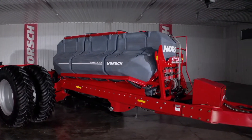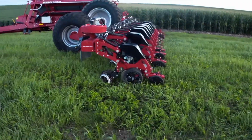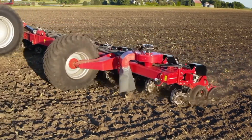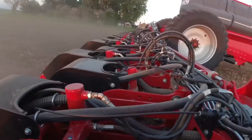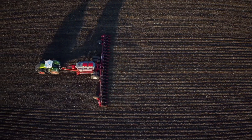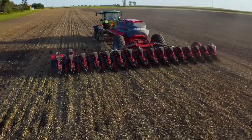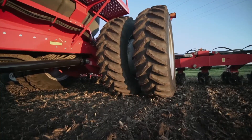The Horsch Maestro SW Planter, a remarkable piece of equipment from the pioneering German manufacturer Horsch, is a testament to the power of cutting-edge technology in the art of planting. This planter has become an indispensable tool for farmers worldwide, redefining the way they sow their fields. Horsch, renowned for its commitment to quality and innovation, has consistently delivered high-quality farm machinery. One of the standout features of the Maestro SW Planter is its precision — it ensures every seed is sown with accuracy and consistency. Its advanced technology allows for precise control over planting depth, seed spacing, and population, ensuring crops emerge uniformly. This precision boosts crop yields and reduces the need for reseeding, saving time and resources.